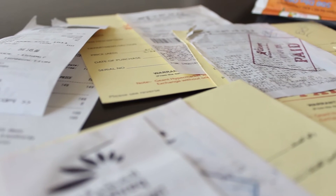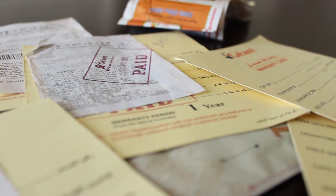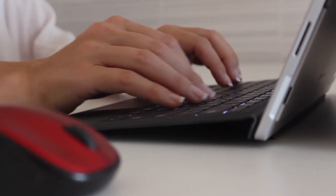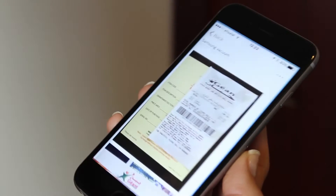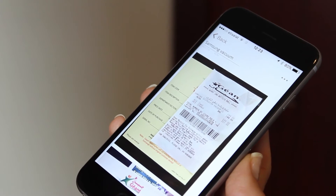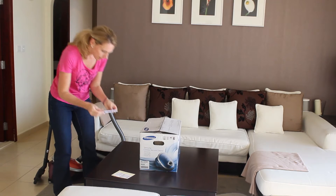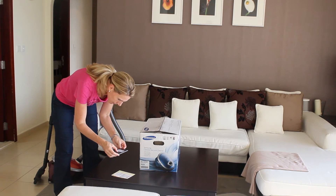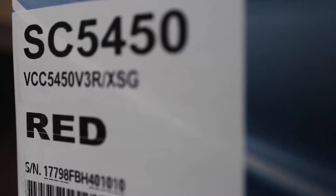Do you wish you could get better organized and keep a digital copy of all your receipts? Do you wish you had a good system in place so that you could easily find warranty and product information? Using OneNote you can. With the OneNote mobile app, you can easily create a new note in your notebook and then insert a photograph of the receipt, warranty card, or any other important product information such as product number or serial number.